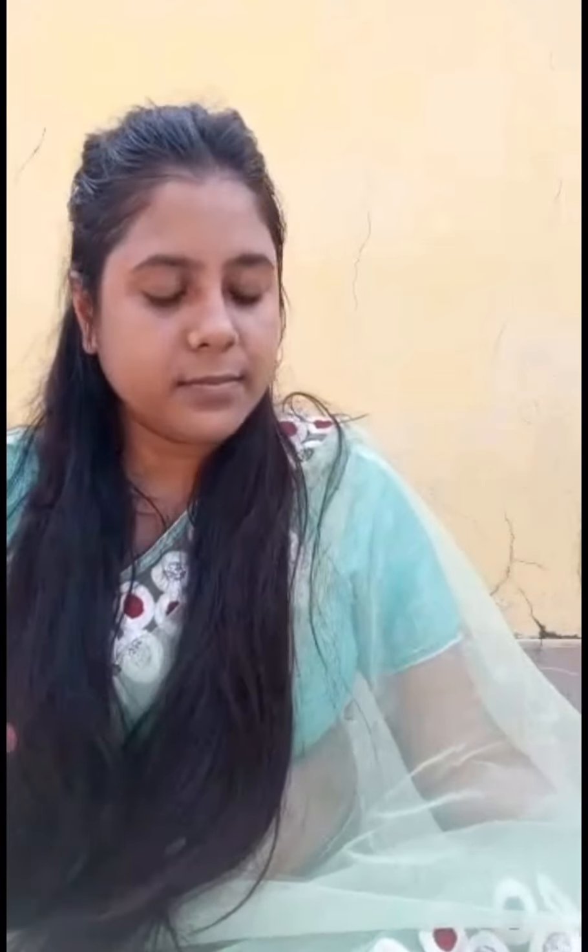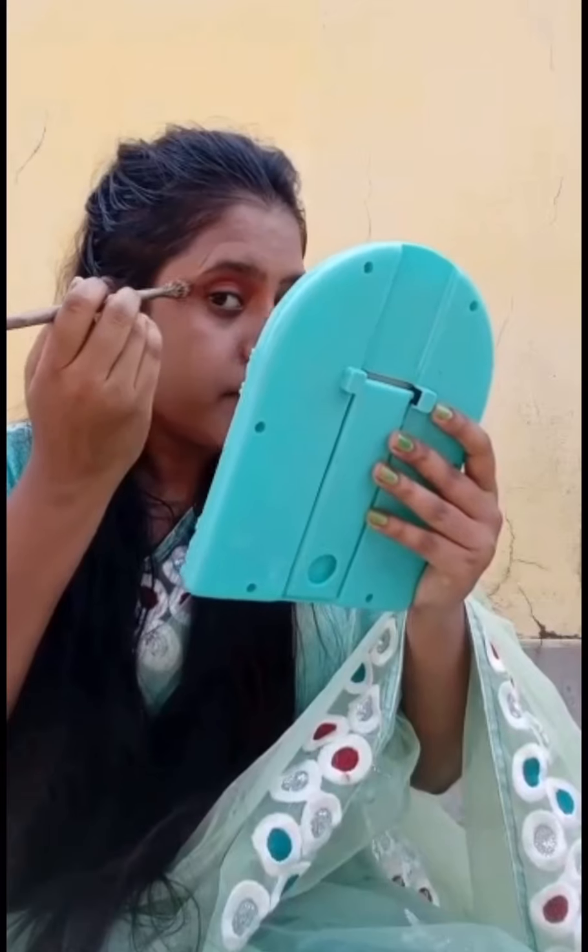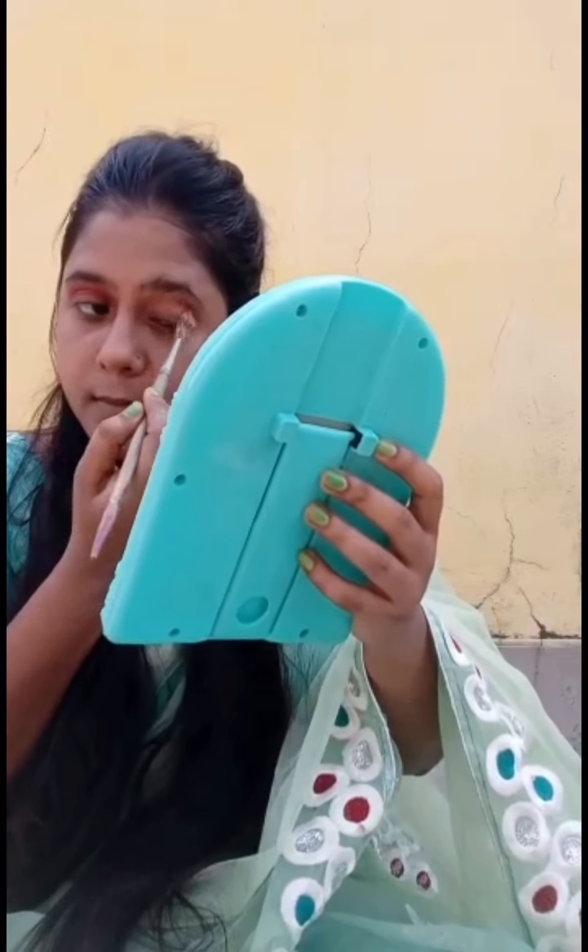I used a light pink eyeshadow. I used a light pink color to make it easy to apply. I also used a face powder and worked on both eyes.